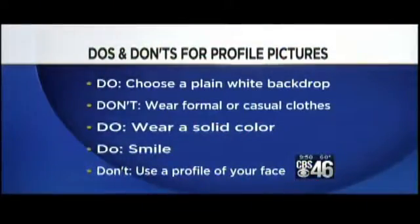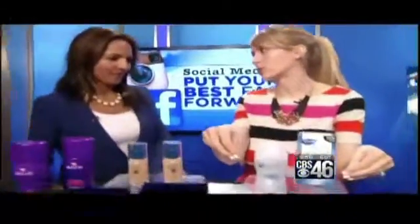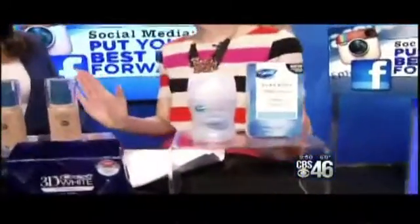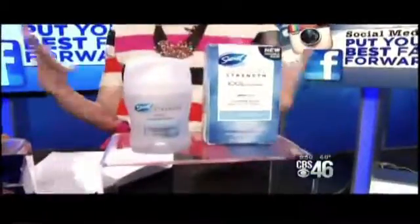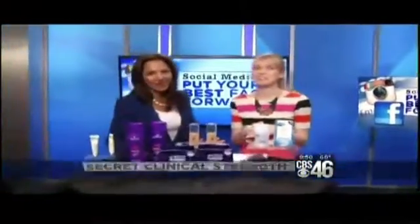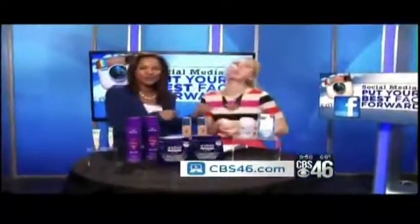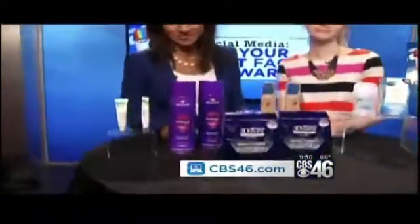Bring that same confidence once you get an interview because of your amazing picture. Clinique's clinical strength deodorant really helps — it comes in invisible solid and clear dry. We're wishing all of our soon-to-be grads good luck out there on the job market. Go face the world! We've got great tips from Emily Foley — for more information check out our website at cbs46.com.